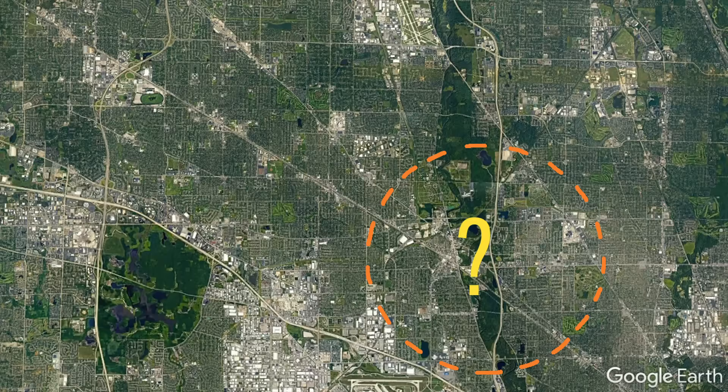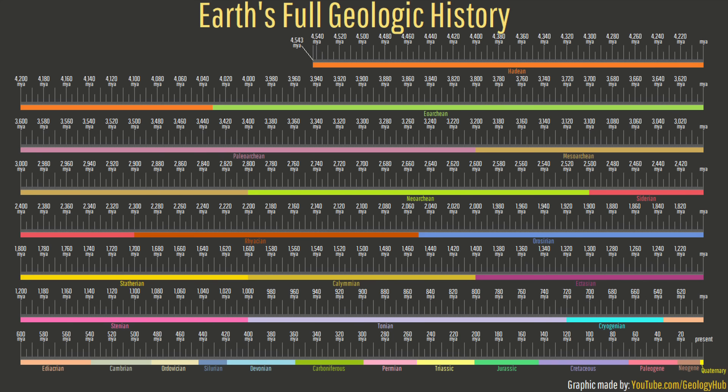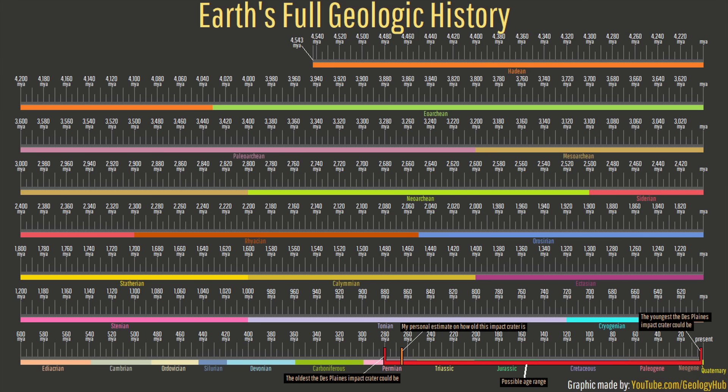So, how old is this feature, and how large was the asteroid which created it? For its age, we are currently unsure, although current evidence limits its age to being younger than the youngest bedrock, which is 280 million years old, and older than the glacial till that buries the crater, which is up to 2 million years old. Due to the level of erosion present, I would guess that this crater is on the older end of this spectrum.